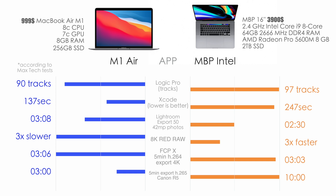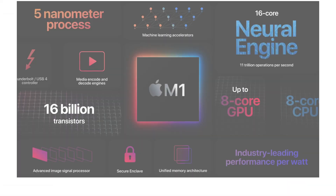In Logic Pro, a computer that costs almost four times less can handle almost the same number of tracks — 90 versus 97. In Xcode it's much faster than the nearly $4,000 machine. In Lightroom we see slightly slower performance, but the value per dollar is very high. Working with 8K Red RAW is much slower on the MacBook Air, but the regular 5-minute H.264 export in Final Cut is about the same, which is very impressive. With newer codecs like H.265 from a Canon R5, there's a dramatic — more than three times — difference, and the Air is winning thanks to hardware encoders and decoders, all while using four times less energy.